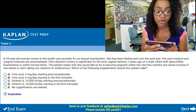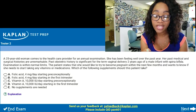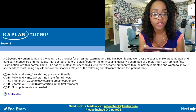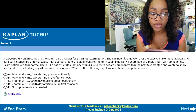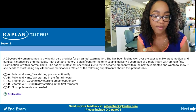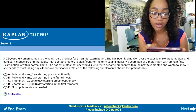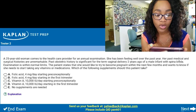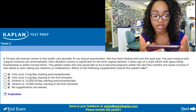We're at the dentist's office, and I'm going to be doing the Kaplan QBank right now because I need to study. It says: a 25-year-old woman comes to the healthcare provider for an annual exam. She's been feeling well over the past year. Her past medical and surgical histories are unremarkable. Past OB history is significant for term vaginal delivery two years ago of a male infant with spina bifida. Examination is within normal limits. The patient states that she would like to try to become pregnant within the next few months and wants to know if she needs to start taking any vitamins or medication. Which of the following supplements should this patient take?